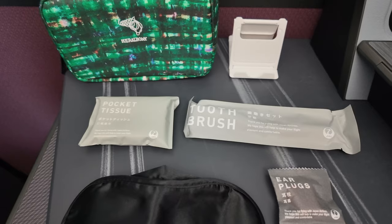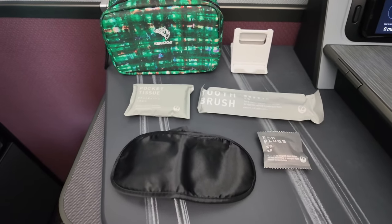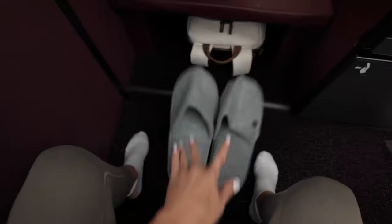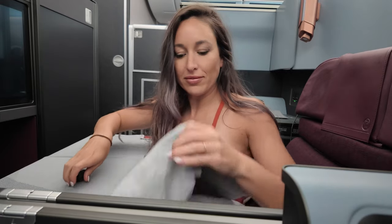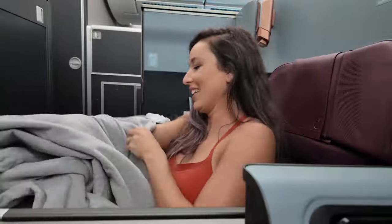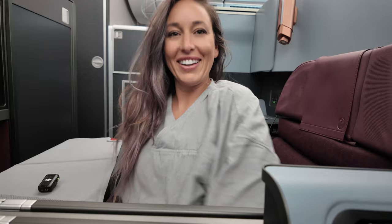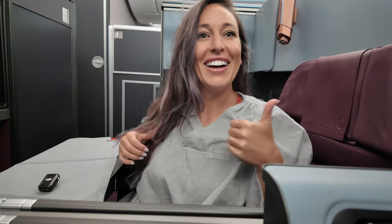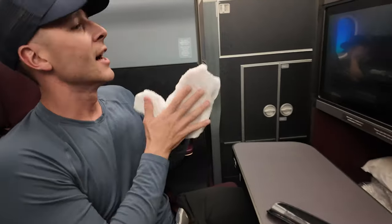There were two amenity kit bags — I got the blue, he got the green. The amenity kit is quite minimal, containing essentials like an eye mask, earplugs, a toothbrush, pocket tissues, and a handy phone stand. It's always a nice touch when they include slippers as well. They also give you a mock sweatshirt. With no middle overhead bins, the cabin feels open and spacious, enhancing the overall sense of airiness and comfort.